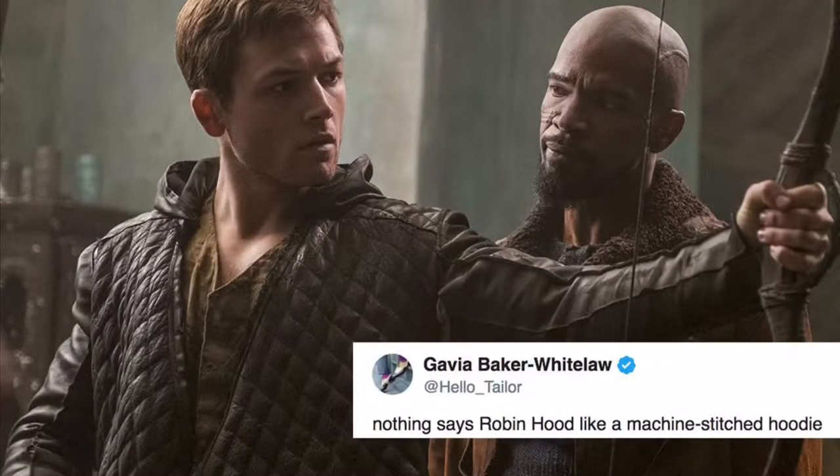In 1363, the English king required every Englishman to practice archery on Sundays and on holidays — a law that has actually never been revoked. In the 15th century, the tale of Robin Hood entered pop culture. In the 16th century, the value of the bow as a weapon of war began to fade with the invention of firearms. In 1537, King Henry VIII and others established the Guild of St. George, the first archery association.